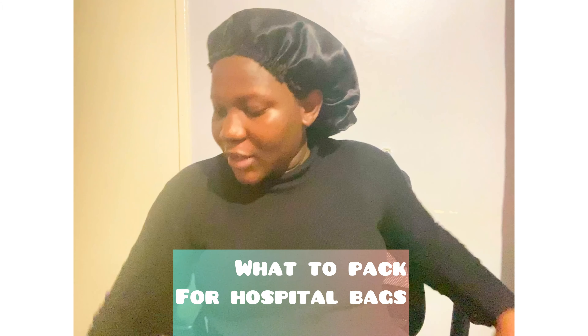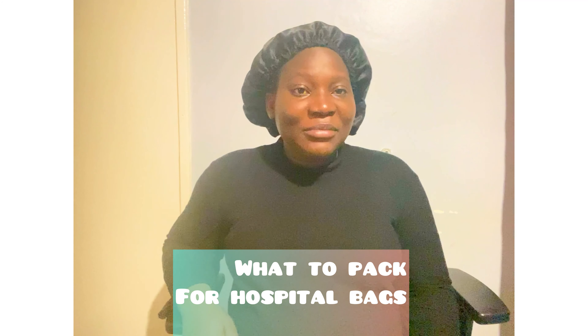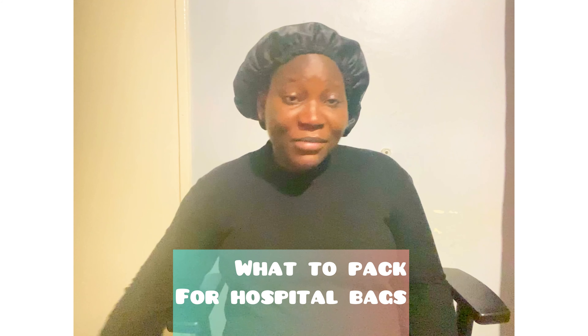Hi everyone, welcome back to my YouTube channel. Thank you guys for tuning in. Today we're going to be talking about what is in my hospital bag — what to pack for baby, yourself, and daddy. So let's get right into the video. I'm going to start with baby — the things I packed for my baby.